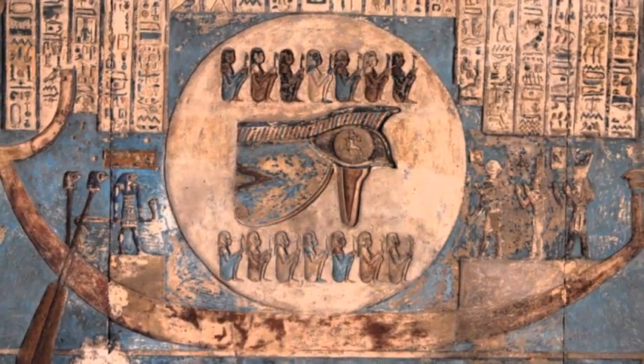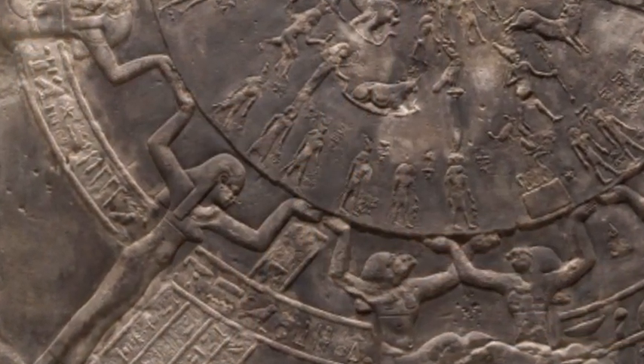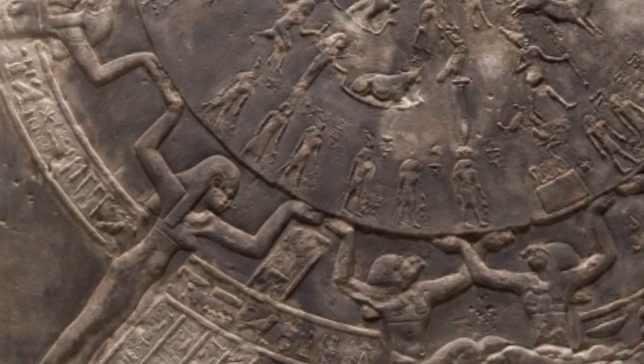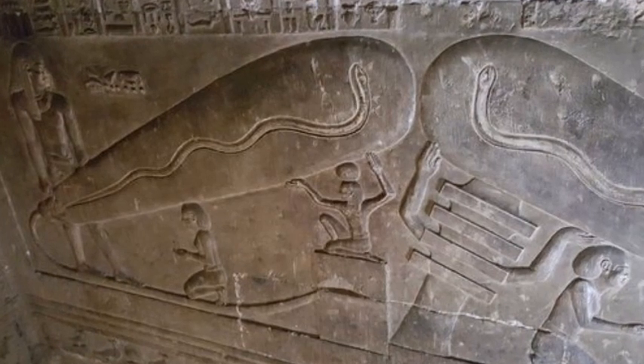Egyptologists have of course done a wonderful job of figuring out the lives of the dynastic Egyptians from as far back as about 3100 BC. However, there are certain artifacts, some shown here, that do not fit into their scheme very well.